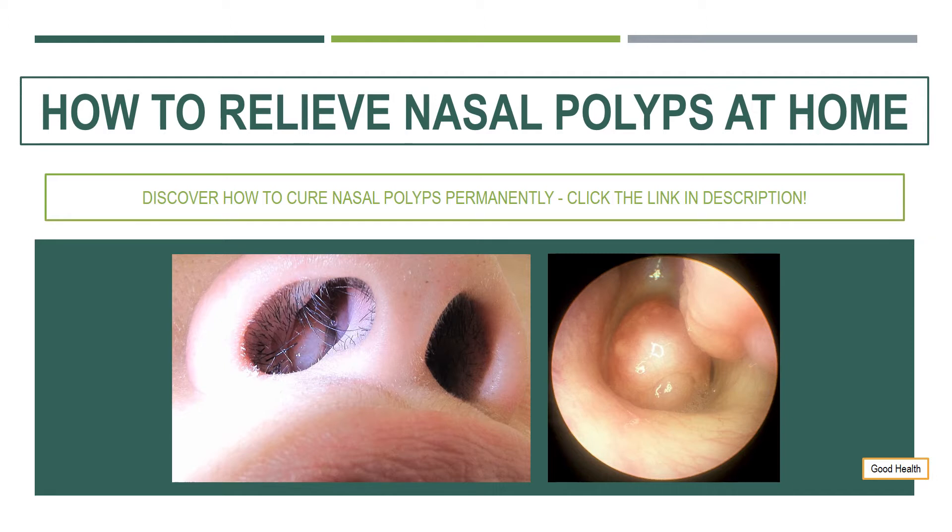Saline Rinse. This is a great way to keep your nose healthy. Rinsing your nose with saline rinse on a regular basis keeps the nose free of debris and allergens. And as mentioned earlier, sinusitis and sinus infections make a person more susceptible to developing polyps in the nose.